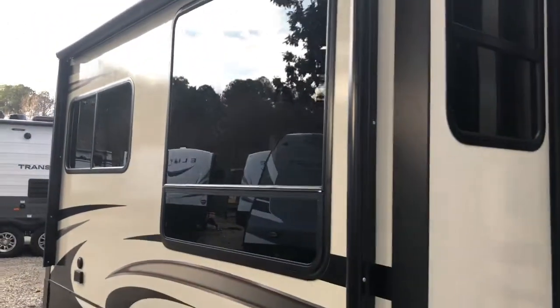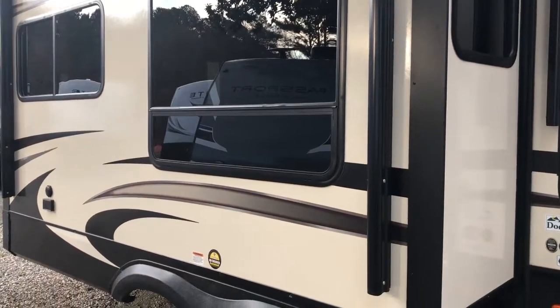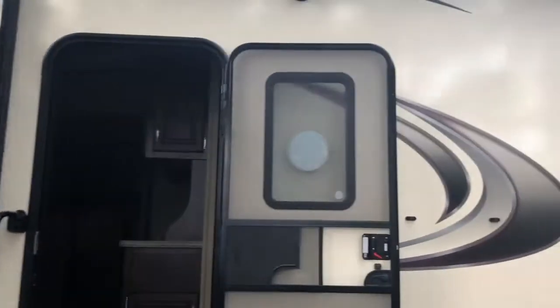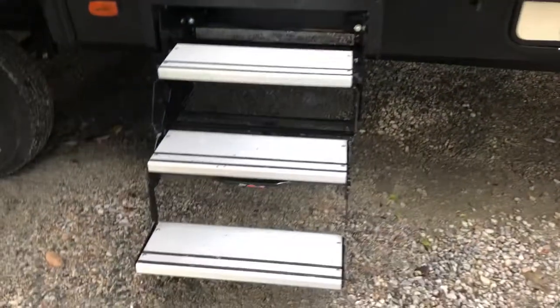We do have dual awnings. We're on the patio side slide out, and one awning here over your door with 3 aluminum steps.